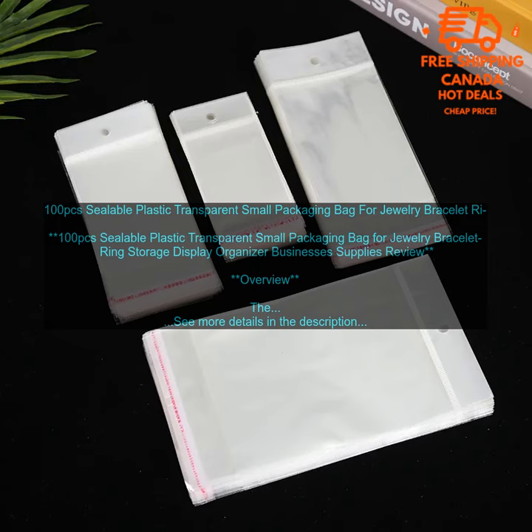Affordable: these bags are very affordable, making them a great option for businesses and individuals alike. You can get a pack of 100 bags for a very reasonable price. Verdict: overall, these 100 pcs sealable plastic transparent small packaging bags are a great option for storing and displaying jewelry, bracelets, rings, and other small items.